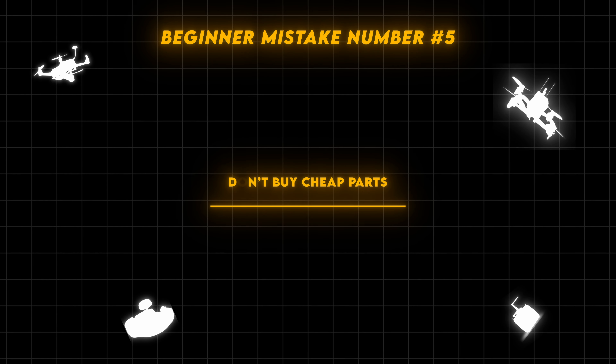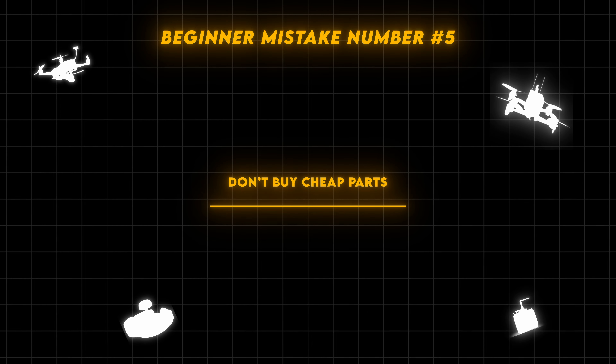Mistake number 5 is buying cheap parts. I receive almost hundreds of weekly DMs from people asking me to make a drone build series covering how to build a drone under 10,000 rupees, 15,000, 20,000, 25,000. My answer has always been that FPV is not a cheap hobby — don't try to make it one.